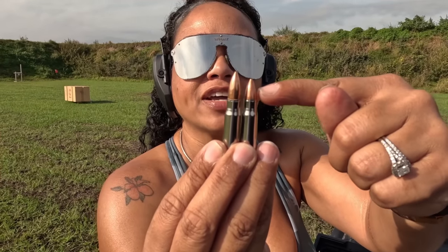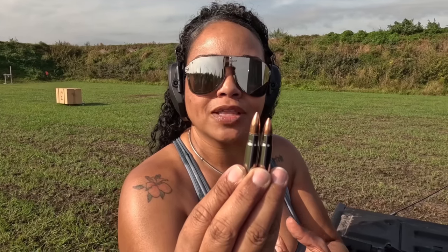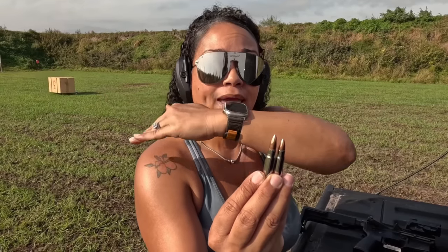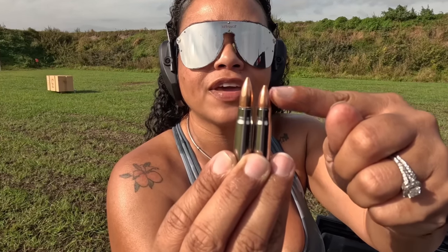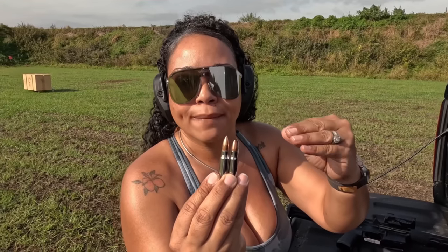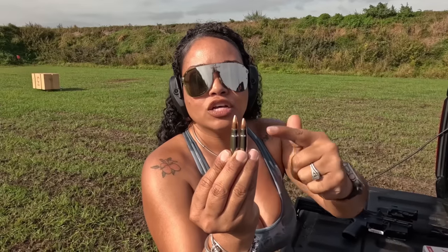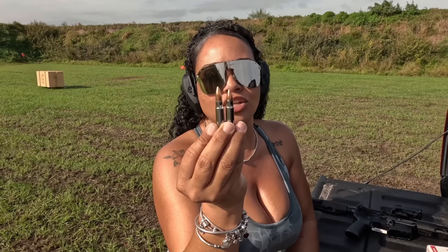Look at the projectile height on this round versus this one. What the bolt is doing — because the magazine spring is not pushing the round up far enough for the bolt to ride it on the ramp and push it into the chamber — it's actually driving the round into the ramp itself. So the projectile has now been pushed into the casing. That's no good.